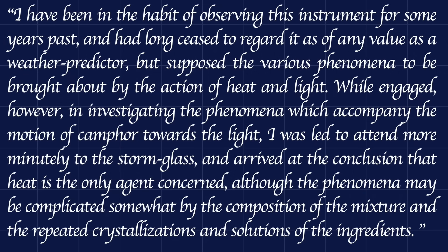In the course of his investigation, Tomlinson conducted a number of experiments, including the most obvious one, which was simply to observe the crystallization phenomena within the storm glass and compare these to the weather over the next few days. He, along with other scientists who have studied this instrument in more recent years, concluded that the chances of the storm glass accurately predicting the weather were no greater than 50% — that is, no better than chance.